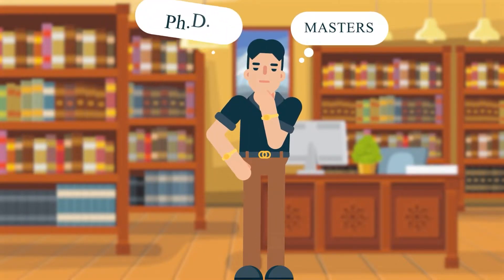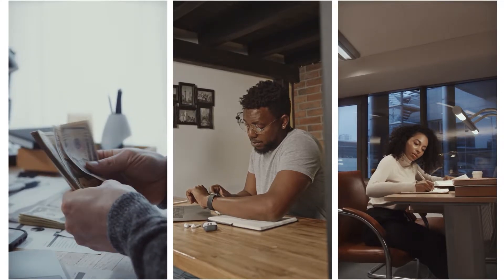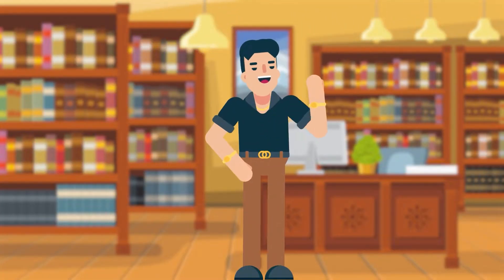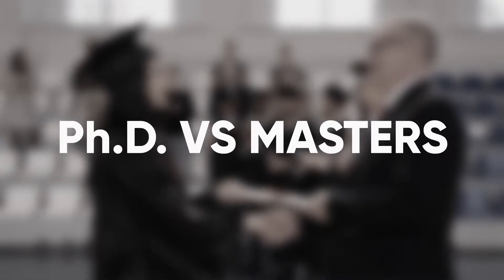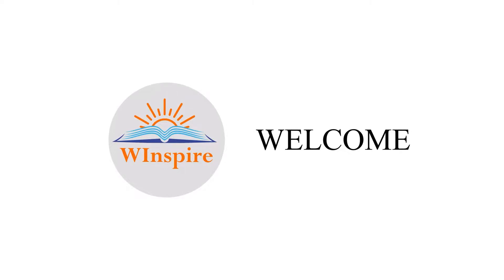Whether you pursue a master's degree or a PhD, it's a significant commitment of time, energy, and finances. Before you choose, you need to understand both degrees very well so that you can make an informed decision. Today in this video we are going to talk about the differences between masters and PhD.